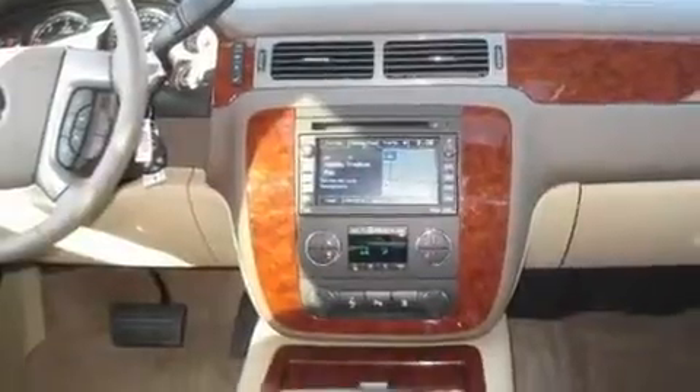Additional features include a navigation system, satellite radio, leather seats, an air suspension, fog lamps, traction control and stability control systems, a sunroof, and an anti-theft protection system.